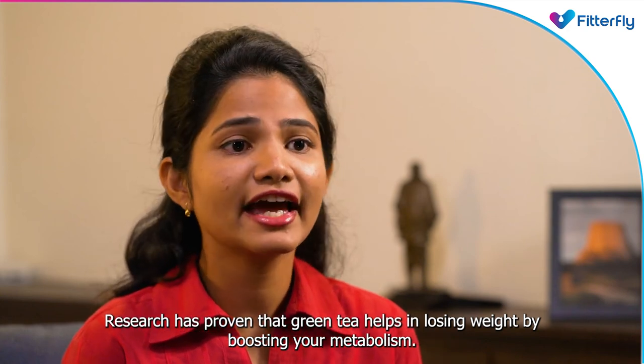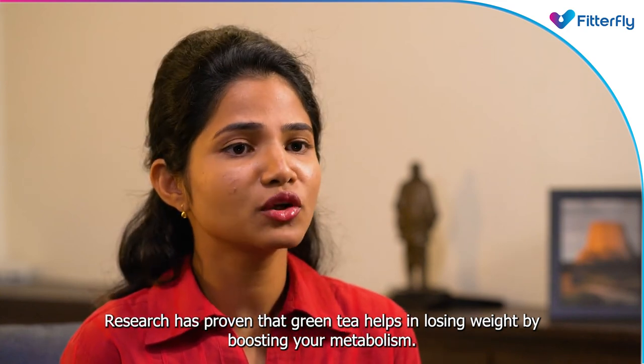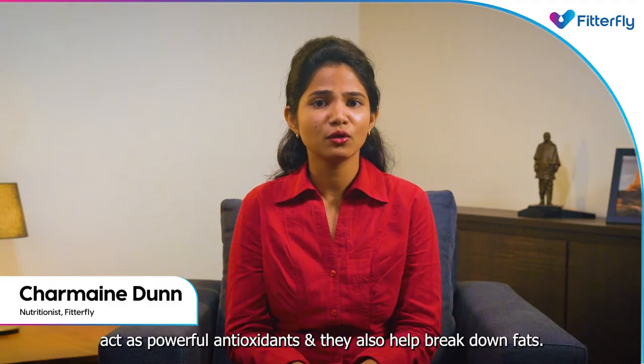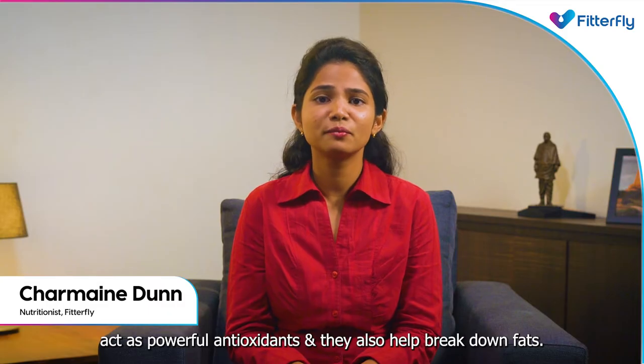Research has proven that green tea helps in losing weight by boosting your metabolism. The catechin and caffeine compounds in it act as powerful antioxidants and they also help break down fats.